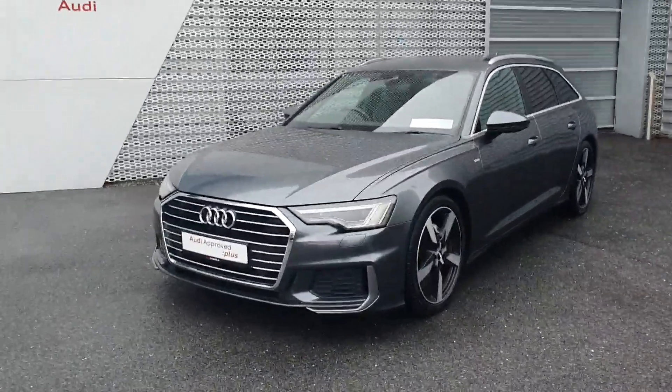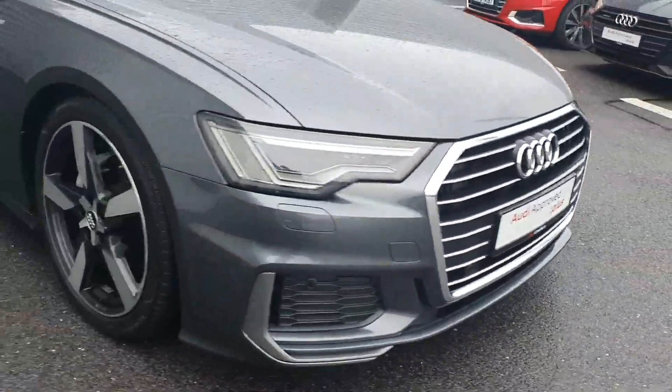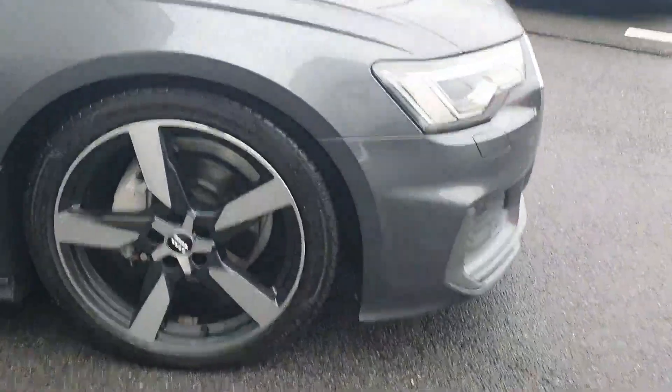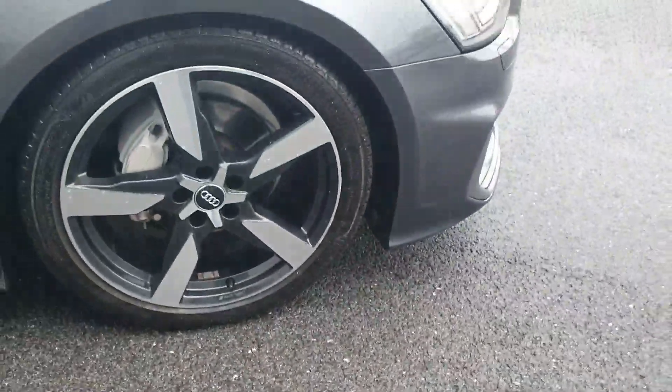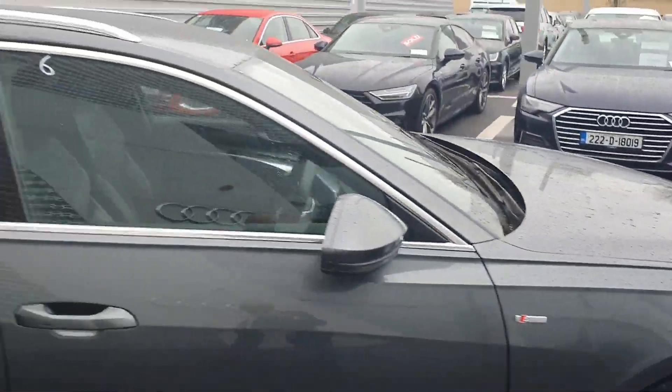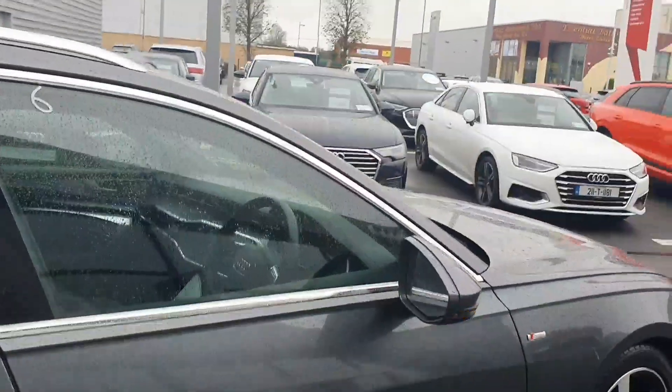Key features in this new model A6 include matrix headlights, the S-line sports bumper, this upgraded five-arm Audi Sport alloy wheel, S-line side badging, chrome exterior package with the chrome roof bars, privacy glazing, and folding mirrors.